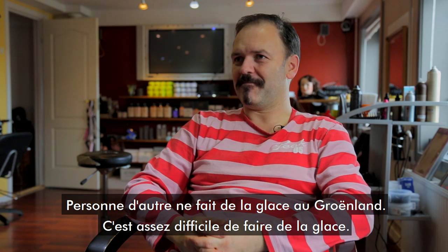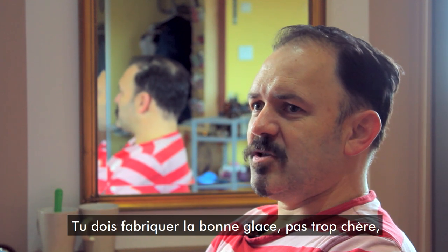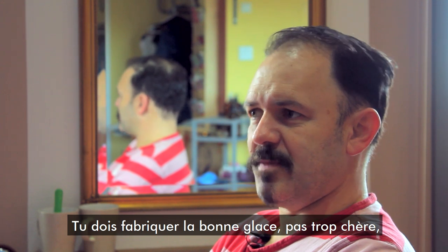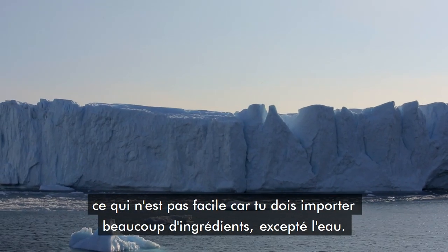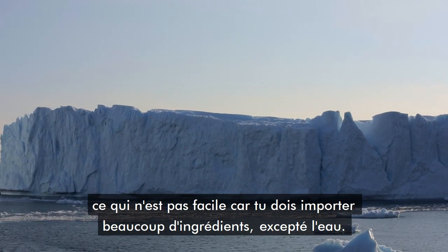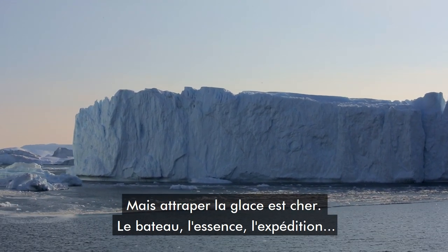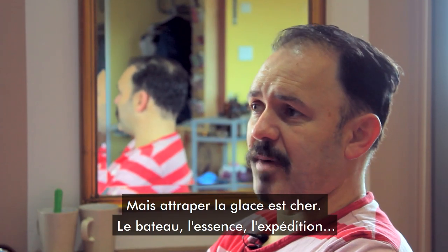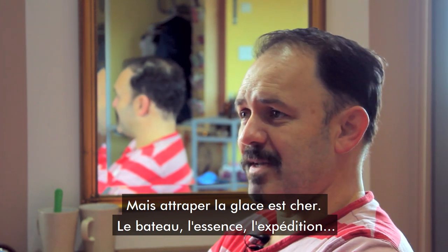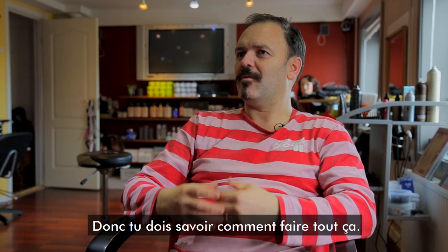No one else is making ice cream in Greenland. It's quite hard to make ice cream — you have to make the right ice cream, and you have to make it not too expensive. That's quite hard because you have to import a lot of things. The only thing you don't have to import is the water. But it's quite expensive to harvest the ice when we go sailing — the boat, the oil, everything is expensive. So you have to know how to do it.